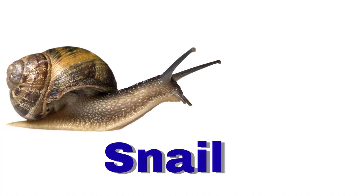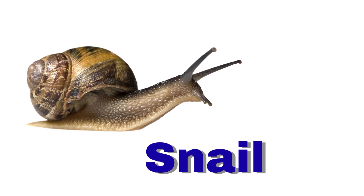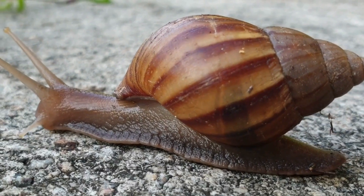Snail. A snail carries its shell on its back. It moves very slowly.